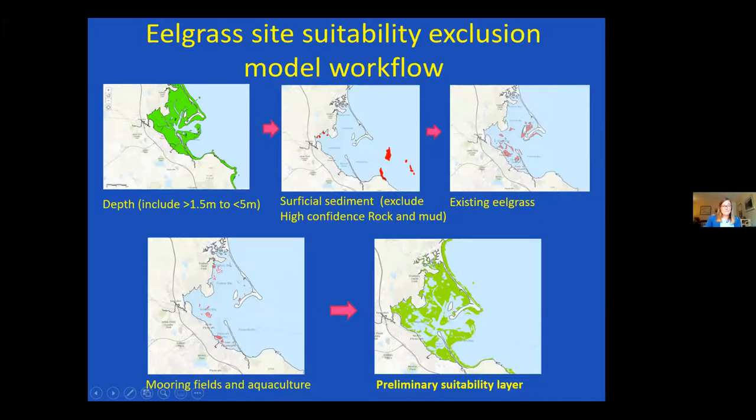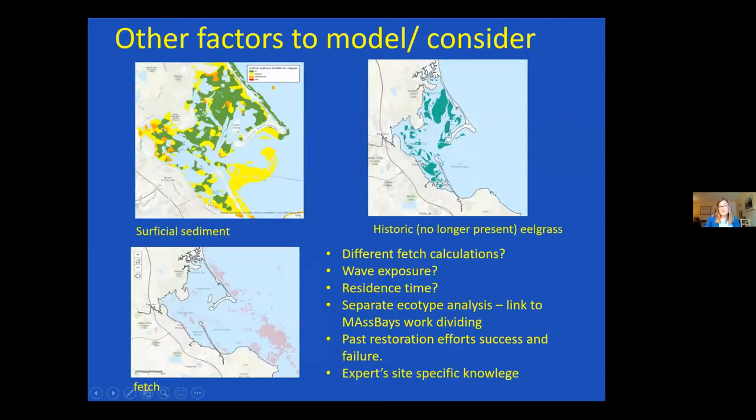There are lots of other factors to consider, and this is where it gets really exciting. We did a stoplight approach with the sediment layer: sand and sandy silt with high confidence gets flagged green — that's where eelgrass really likes to grow. Rocky or gravelly and super muddy areas get flagged orange — not ideal. The stuff in the middle is yellow. This helps further winnow down areas: the green areas on the map might be good suitable places.